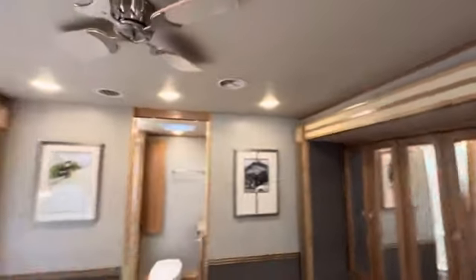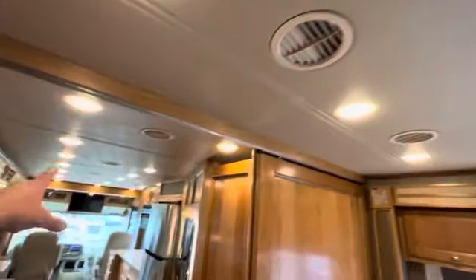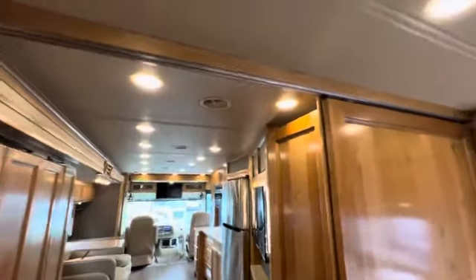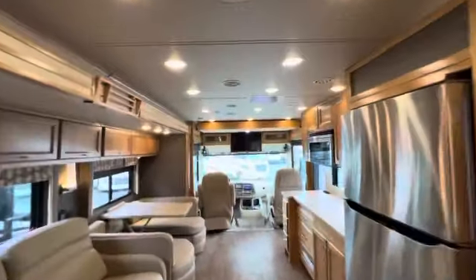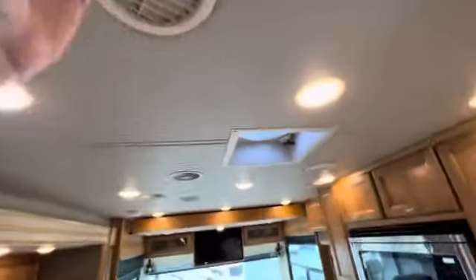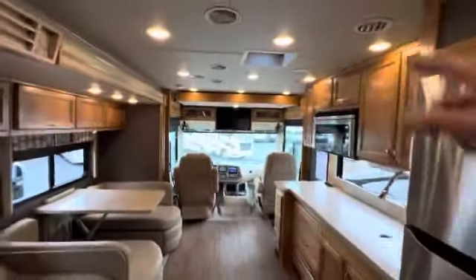There's your ceiling fan. Another nice thing compared to other brands is normally you have your air conditioning return boxes up here — one in the front, one in the back — and they're loud. Tiffin has everything built into the ceiling, so the air conditioner is on right now and it's very quiet. The air basically comes out on one side and then returns on this side. You can see the filter in there. It creates a vortex effect of air, and it's quiet and super efficient.